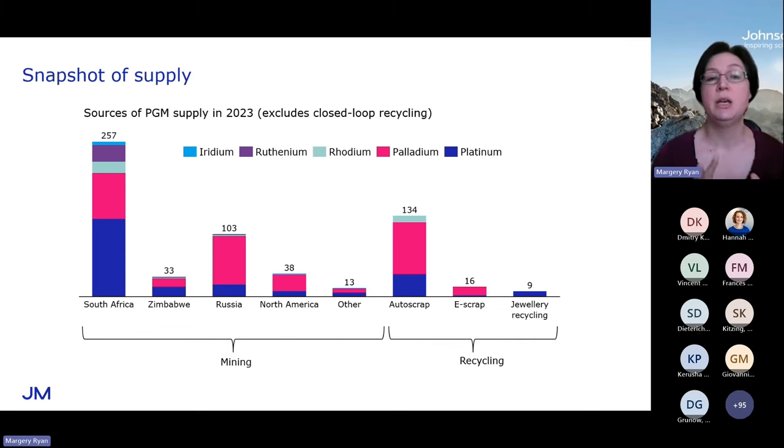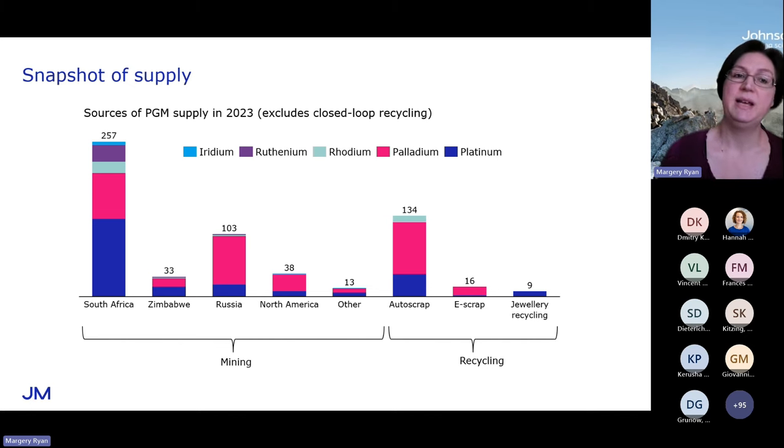Looking at mining, the PGM markets are still very dependent on mine supply, and that's particularly true for iridium and ruthenium. Within that mining, you can see the importance of South Africa — it's the largest single source of the PGMs, the largest single source of platinum and the minor metals, and it's neck and neck with Russia in terms of supplying palladium. Russia is a fairly significant palladium supplier. You've also got Zimbabwe, North America, and a few bits and pieces in the rest of the world.